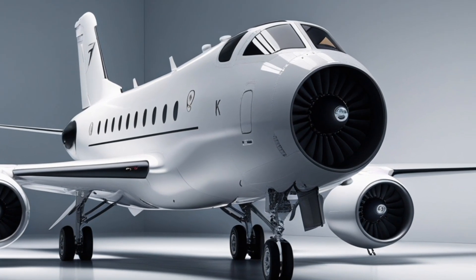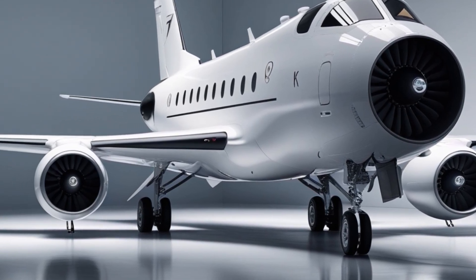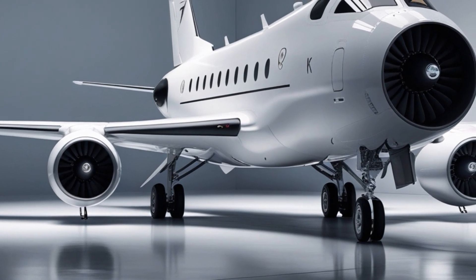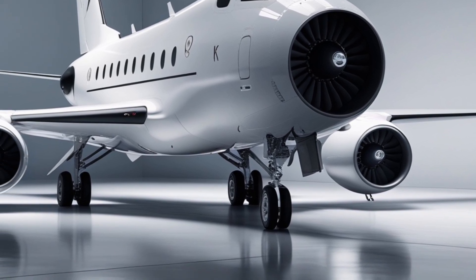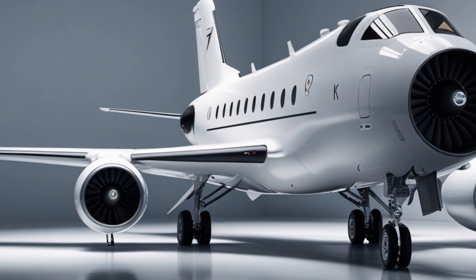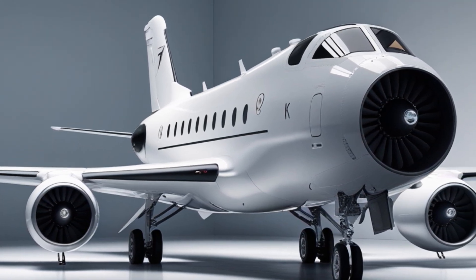Under the hood, the aircraft features a new and more powerful engine, enhancing its thrust-to-weight ratio and overall performance. With this upgrade, the JF-17 Thunder can achieve better speed, climb rate, and maneuverability — critical factors in both dogfights and beyond visual range engagements. The improved engine also enhances fuel efficiency, giving the aircraft an extended combat range without sacrificing performance.